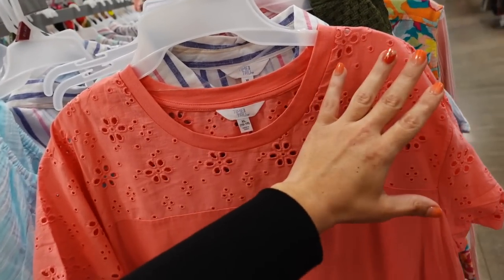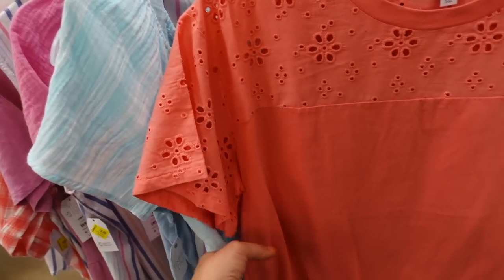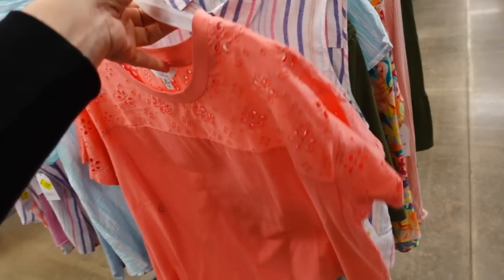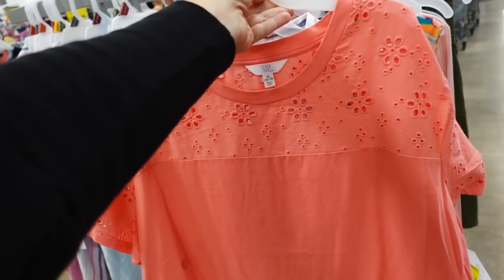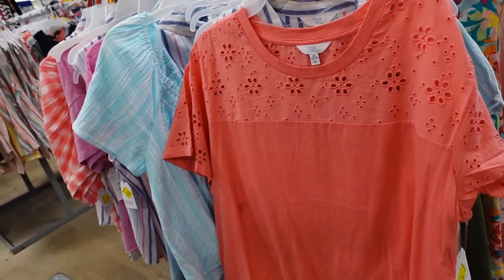The eyelet tops from Time and True are also marked down online. They have a crew neckline with eyelet detailing at the top, a relaxed oversized sleeve, and a super soft t-shirt body that continues around the back. Comes in coral and white online. These were regularly $13.98 and are now $9.